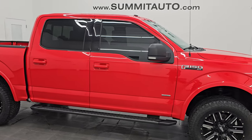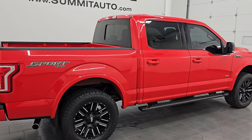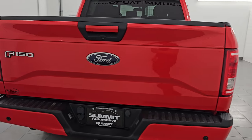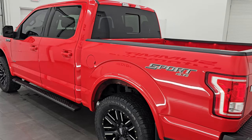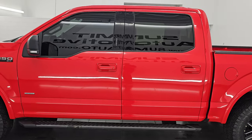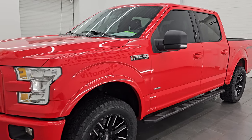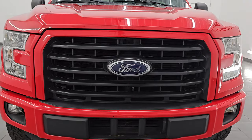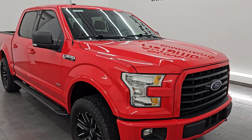Hey, this is Brett. Hope everybody's having a great day. I am super excited to go over this ultra clean 2016 Ford F-150 SuperCrew Short Box. This is an XLT Sport package, stock number 14905ZA. I am here at Summit Automotive in Fond du Lac, Wisconsin — your new and used light duty truck headquarters. This 2016 Ford F-150 has a 2.7-liter V6 EcoBoost engine that puts out 325 horsepower, paired with the six-speed automatic transmission.